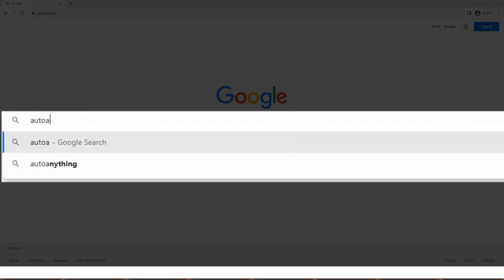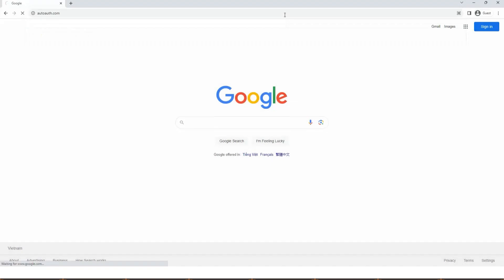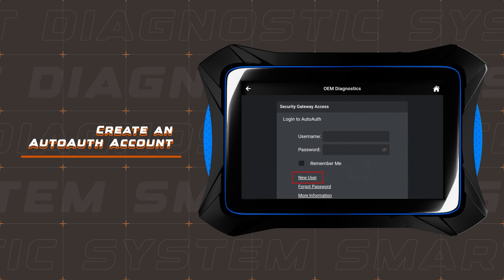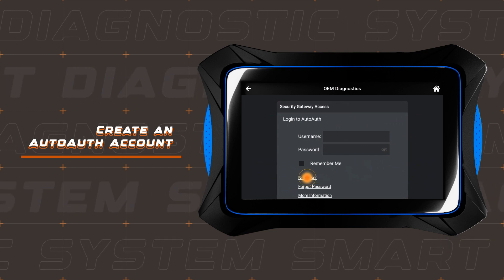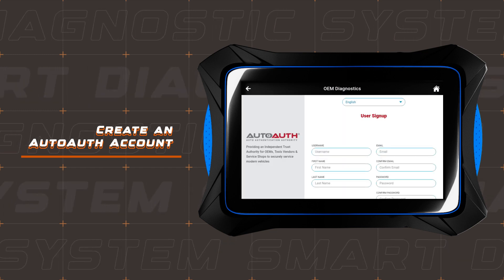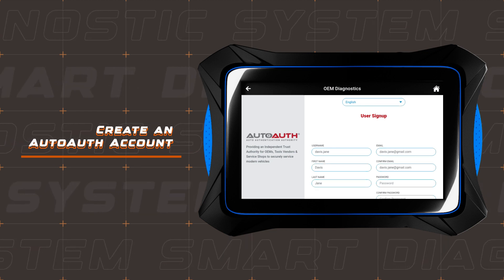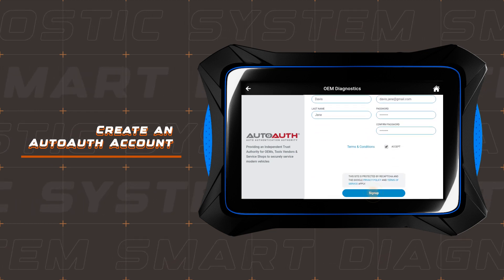To begin, head over to the AutoAuth website and create your account. You'll find the link in the description below, or click on the new user option right on your 7111. Fill in the necessary user signup fields and agree to the AutoAuth terms and conditions, then hit the signup button.